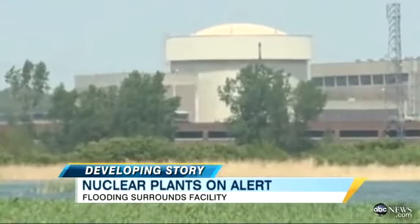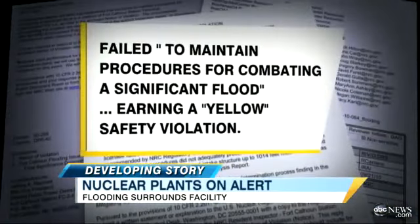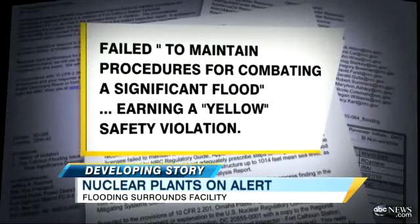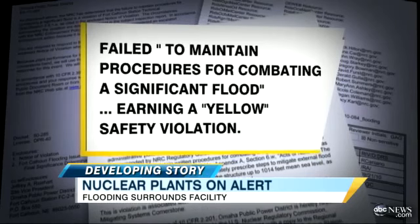"Mother Nature takes care of the floods, so we have to do the best we can to make sure we're prepared. And all the plants in the U.S. have been designed to deal with what we think are historically the largest possible floods." Some nuclear watchdog groups are not convinced. They point out that just last October, nuclear regulators said Fort Calhoun failed to maintain procedures for combating a significant flood.